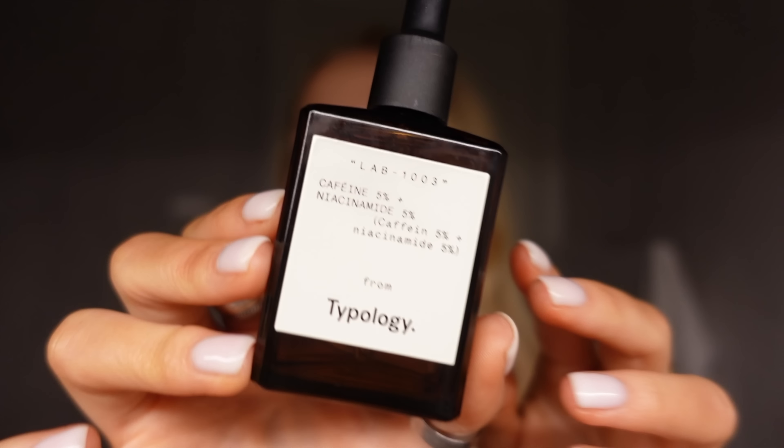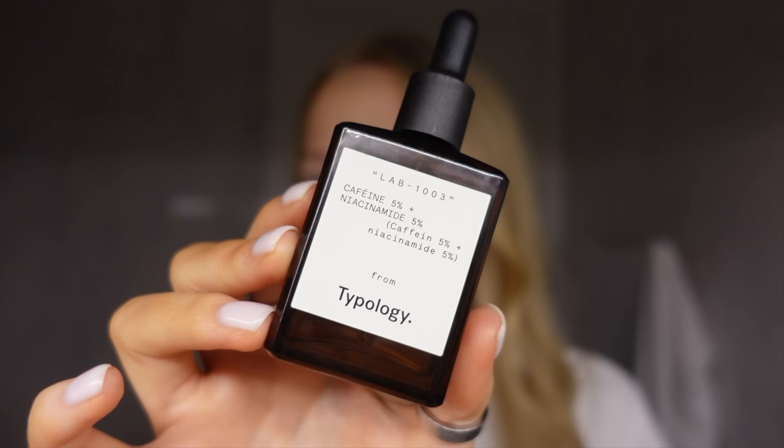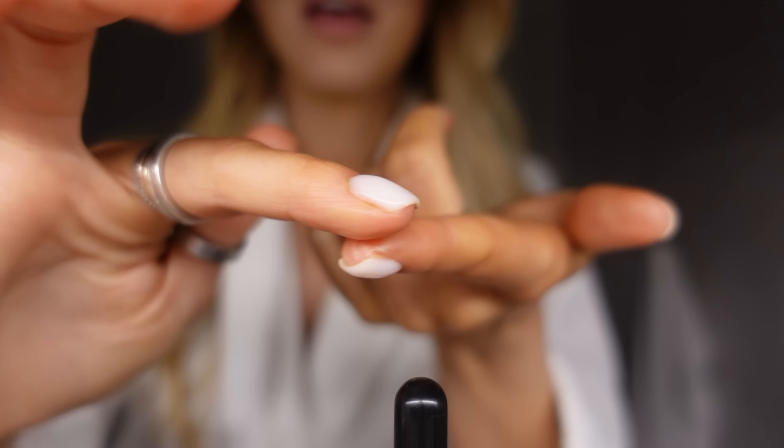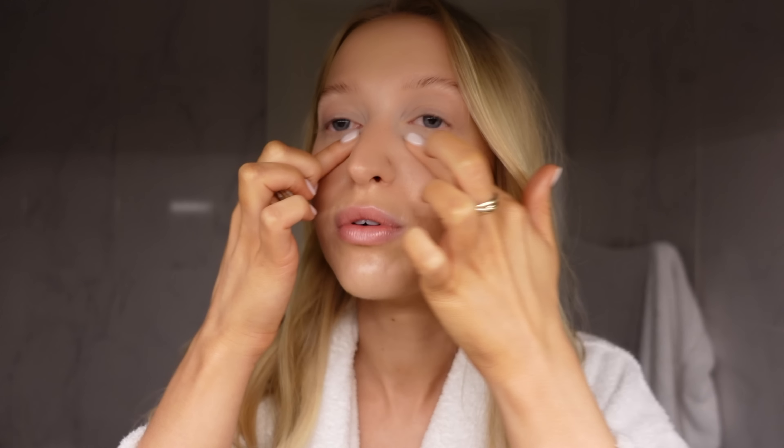The second product I'm going to pop on is this Under Eye Serum, which is enriched with 5% caffeine and 5% niacinamide, which really helps to de-puff and naturally brighten the under eye area by boosting circulation and reducing water retention.